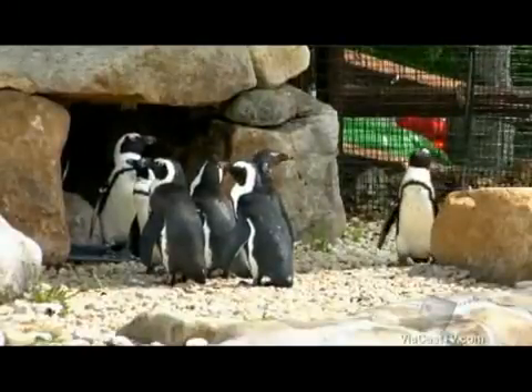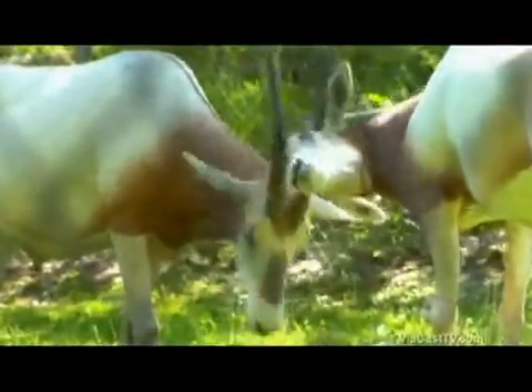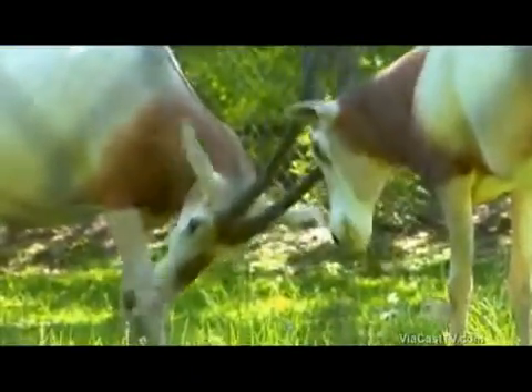Our African Black-footed penguins are from South Africa, Namibia, and some islands off of those countries. Our Scimitar-horned Oryx — their natural habitat is in the southern Sahara area.